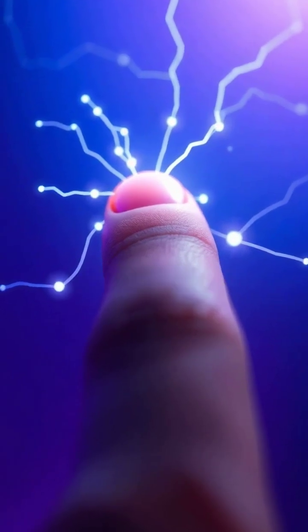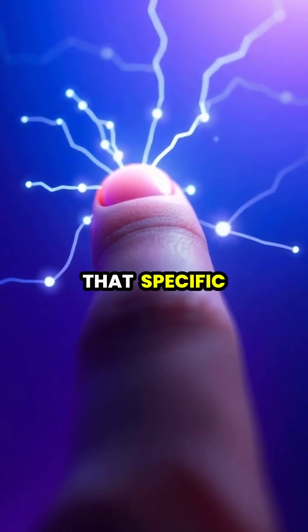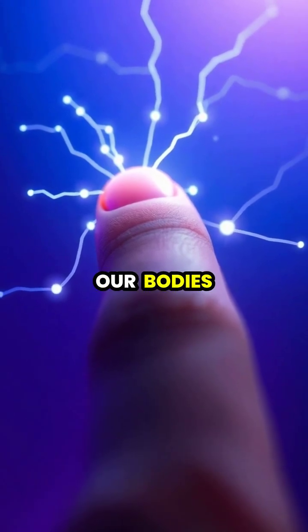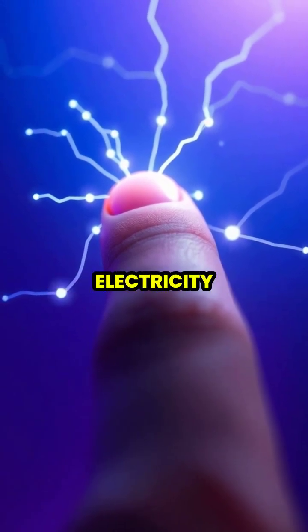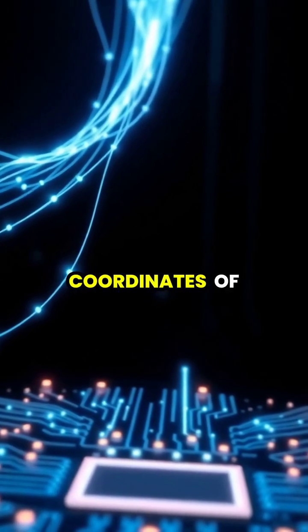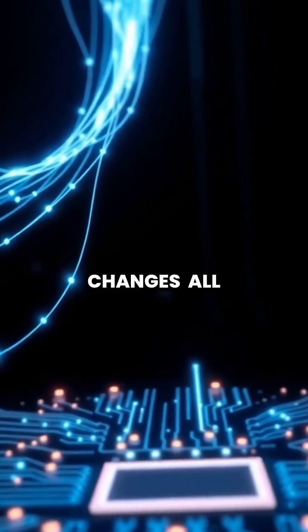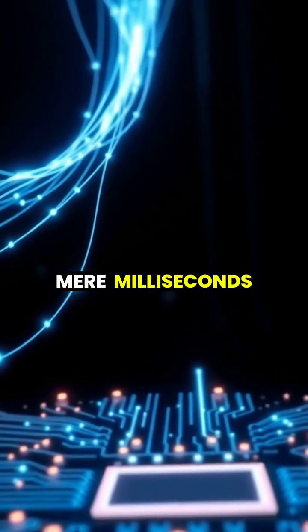When your finger touches the screen, it interrupts the electrical field at that specific point, as our bodies naturally conduct electricity. Advanced processors instantly calculate the exact coordinates of your touch by measuring these electrical changes, all happening in mere milliseconds.